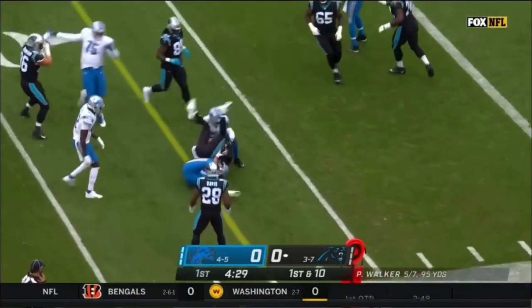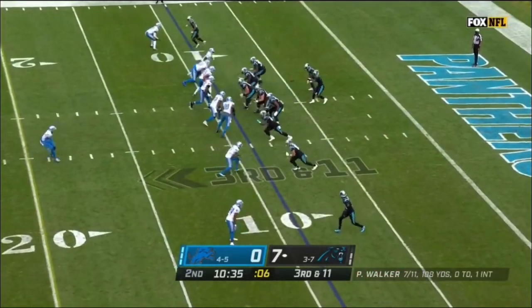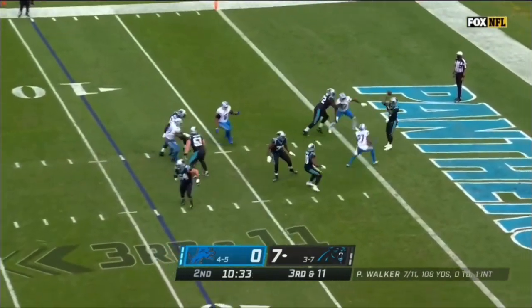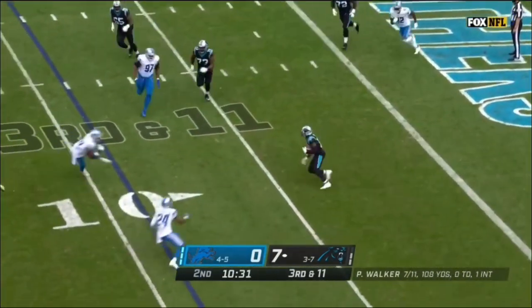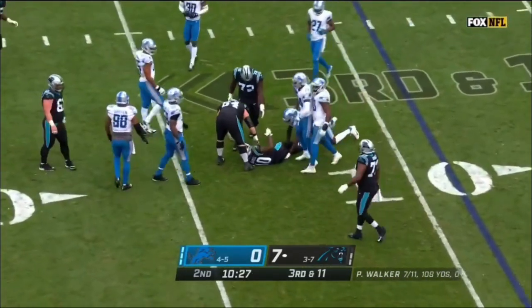Spins away from one tackle and is finally pulled down. It's like a tipped pass this first half by a Lions defender. They bring pressure, Walker dumps it to Samuel — Curtis Samuel, not a lot of running room after the catch, and Curtis Samuel to the fifth.